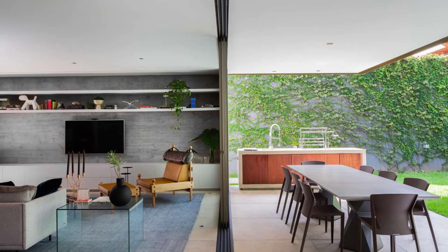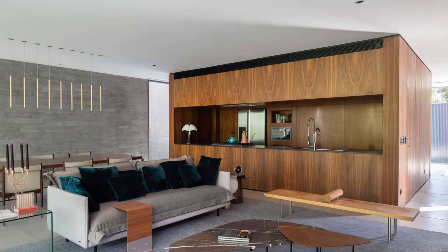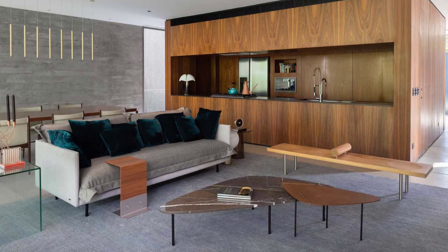A wall of glass doors opens the living and dining area to the backyard, creating a true indoor-outdoor living experience. The furniture in the living room faces a concrete wall that has been designed with a row of cabinetry below the TV and two shelves above.